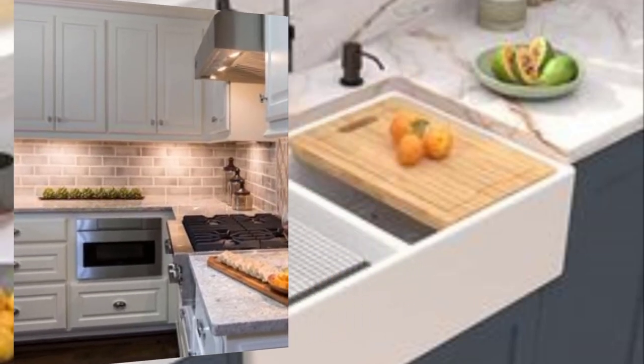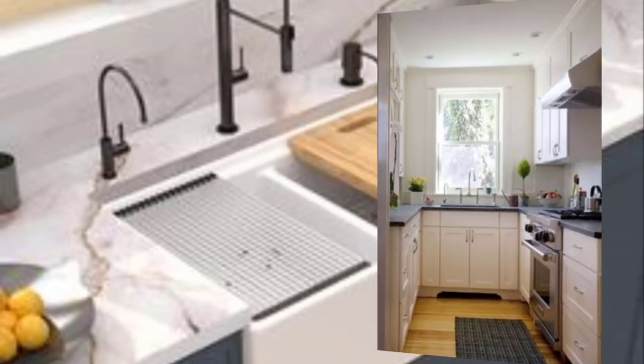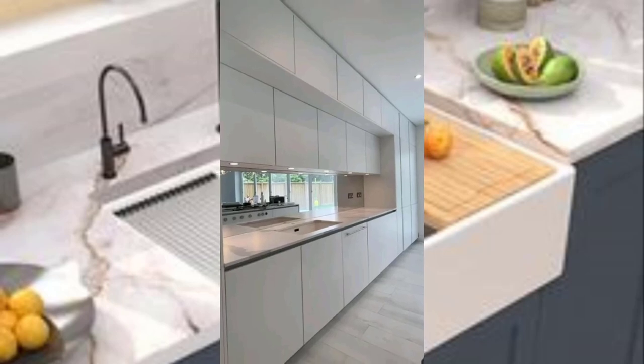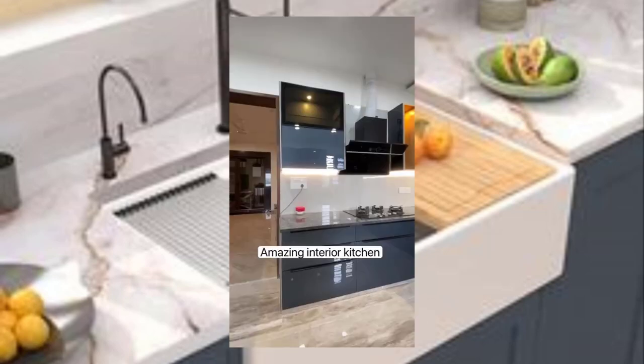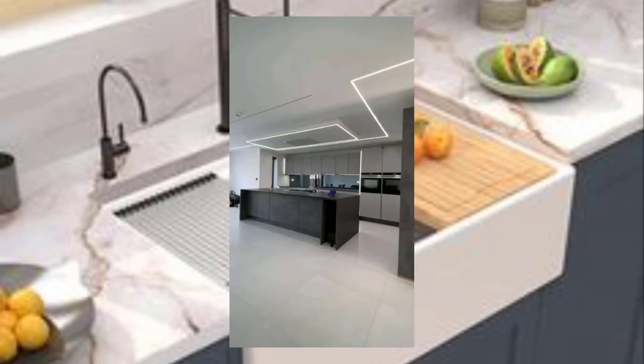Number eight: incorporate reflective surfaces. Reflective surfaces like stainless steel or mirrored glass can add a touch of glamour to your minimalist kitchen design. Consider using these materials for your backsplash or countertops.